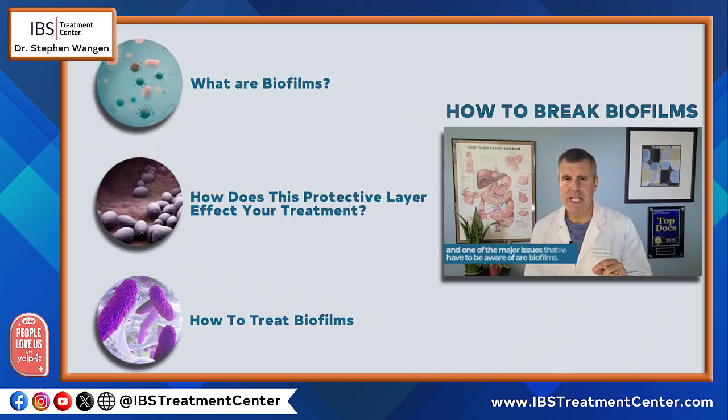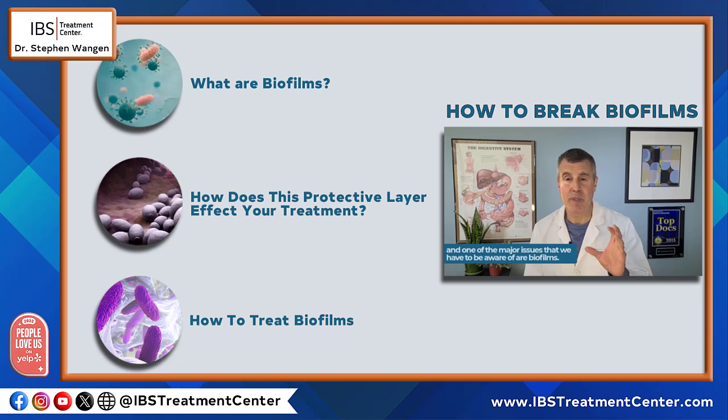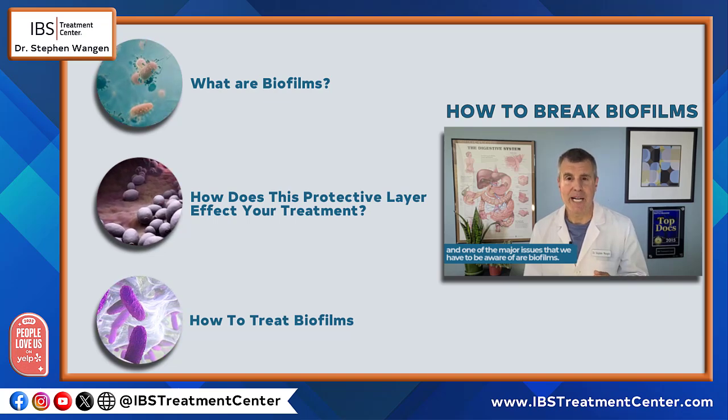I'm Dr. Steven Wang, the founder and medical director of the IBS Treatment Center. We deal with a lot of candida and bacterial overgrowth in the digestive tract, and one of the major issues that we have to be aware of are biofilms.